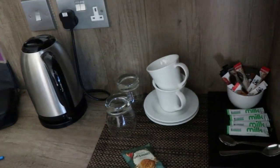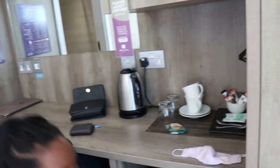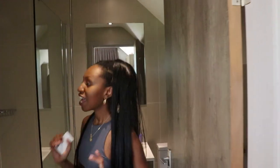There's a safe to keep your money safe, a kettle, some complimentary biscuits, and a mini fridge that comes with water — we didn't even notice that, which was a nice touch. Then we've got our bathroom. Some rooms come with baths but ours has a shower, and it looks pretty nice.